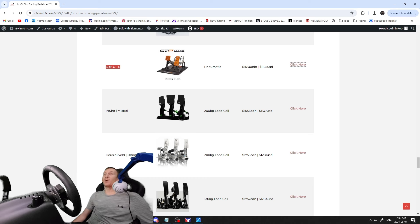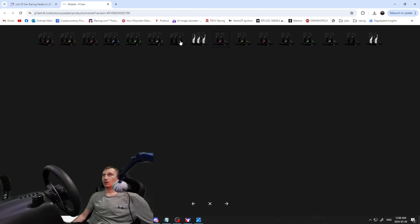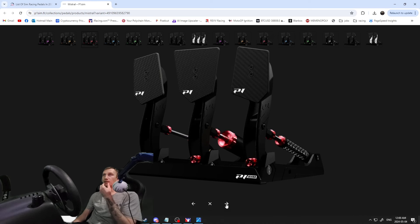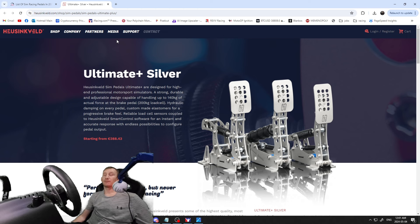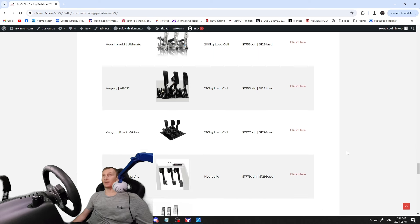The P1 Sim Mistrals — $1,556 Canadian / $1,137 US — super customizable, looks like all carbon, very cool looking pedals. 200 kilogram load cell. Then the Heusinkveld Ultimates — 200 kilogram load cell, $1,755 Canadian / $1,281 US. These are the heavy hitters — super popular, a lot of esports guys use these, and they've been around a long time and proven themselves. That's why they cost what they cost.